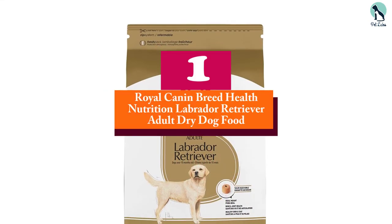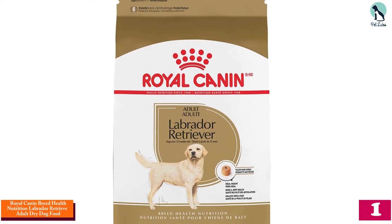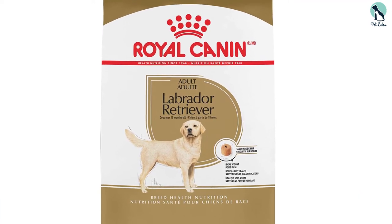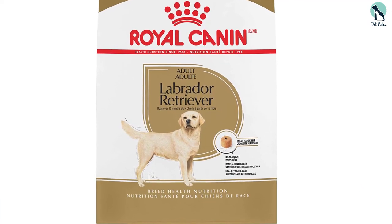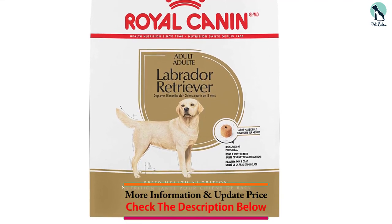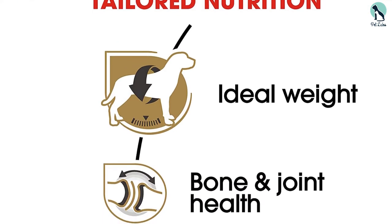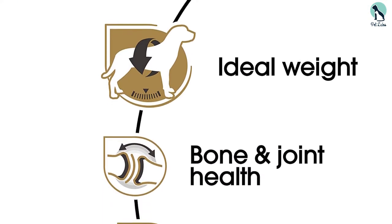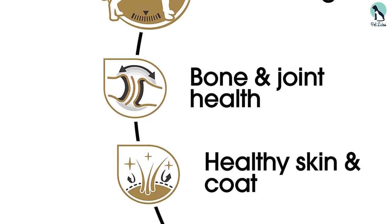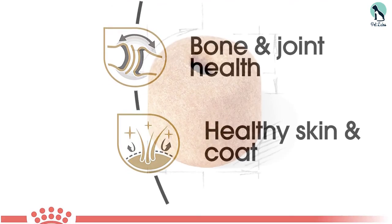And finally at number 1, we have the Royal Canin Breed Health Nutrition Labrador Retriever Adult Dry Dog Food. This dog food is made by Royal Canin and is specially designed for Labradors. It's made from a combination of ingredients that can fight some of the most common health issues while also providing your dog with a balanced diet. The best thing about this dog food is its shape, texture, and size — they are shaped like a donut and are meant to attract dogs, encouraging them to chew their food. In fact, this makes it an excellent food for training.